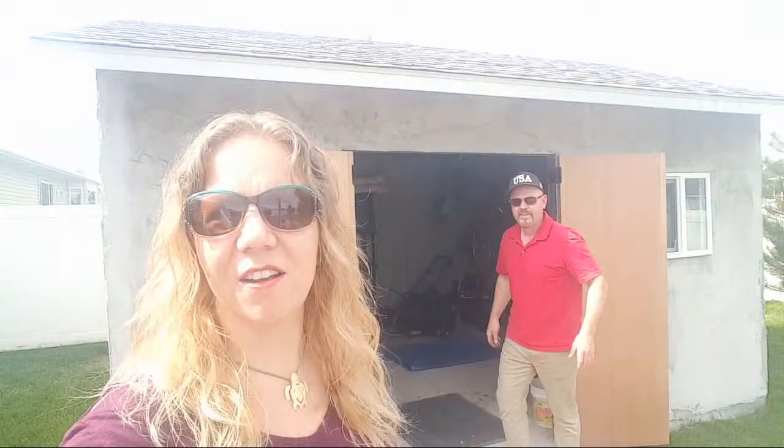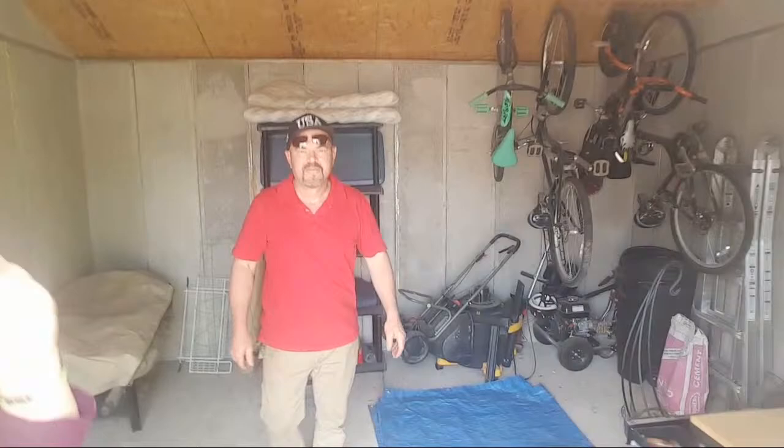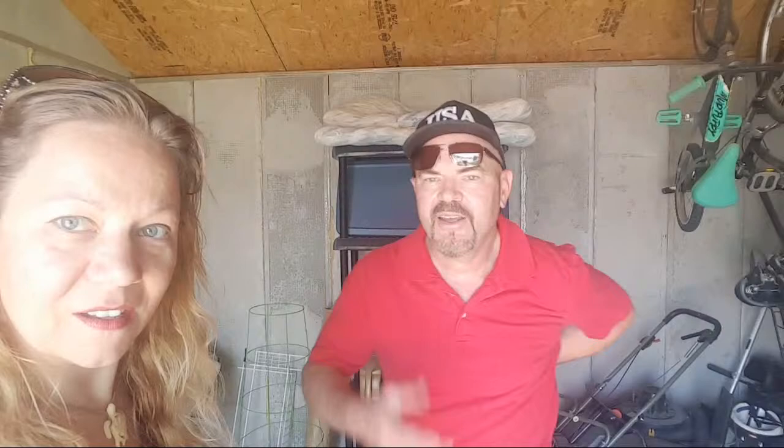Do you guys want to see the inside one last time? The lighting is actually pretty good in here. Grandma's got her shelves and the bicycles hanging over there on that side of the shed. If you look at some of these first panels — like this one beside the shelf — it was really aerated. You can see that clearly.